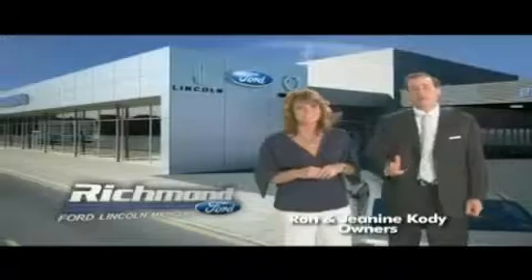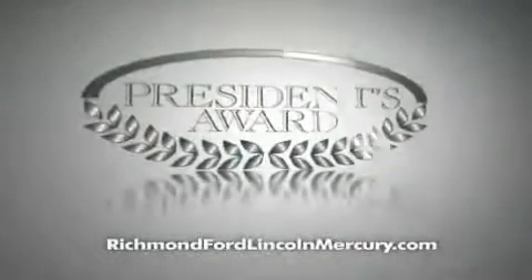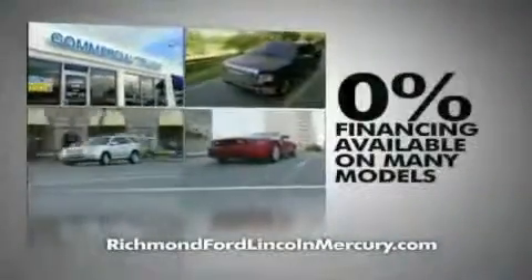And more importantly, for recognizing us for outstanding customer service, which earned us the President's Award four years running. To celebrate, we're offering 0% financing on lots of models and huge discounts on our entire lineup. Plus, at Richmond Ford Lincoln Mercury, you get two years of maintenance at no additional cost.